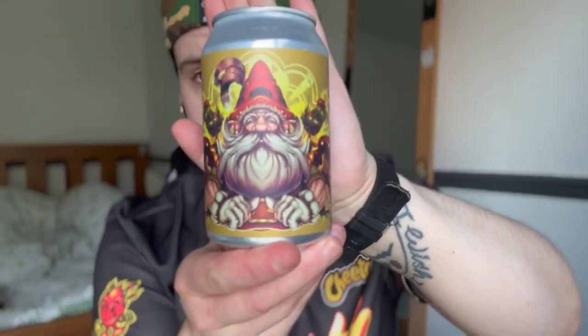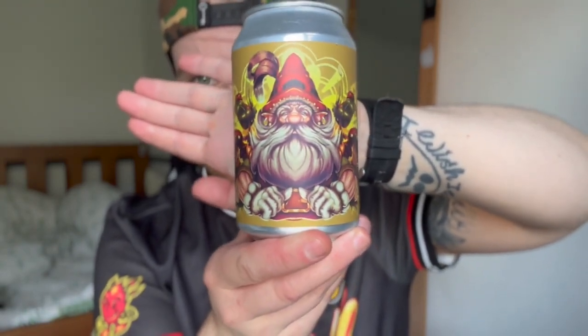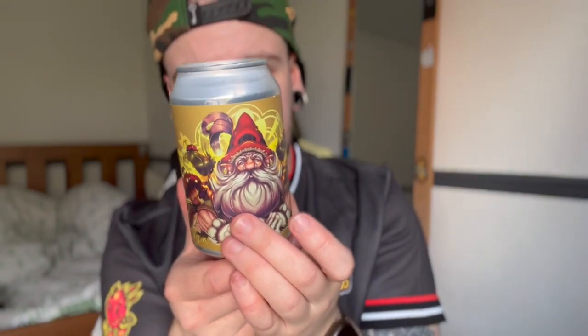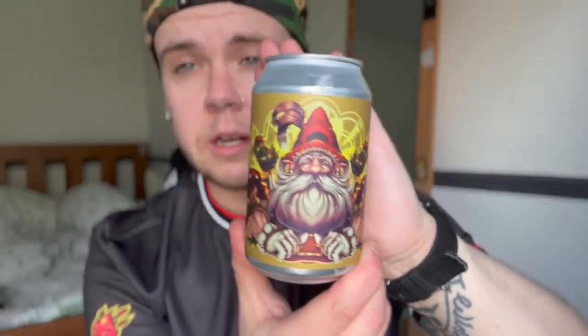Number two is this one with the little gnome on it. This is Lutin Dry Hopped Saison. This beer is vegan. The can looks pretty cool — it's giving me a mushroom trip kind of vibe. I'm not quite sure what a Saison is, or if I'm even saying that right — Dry Hopped Saison. We'll see. I'm going to assume that this is a light beer.